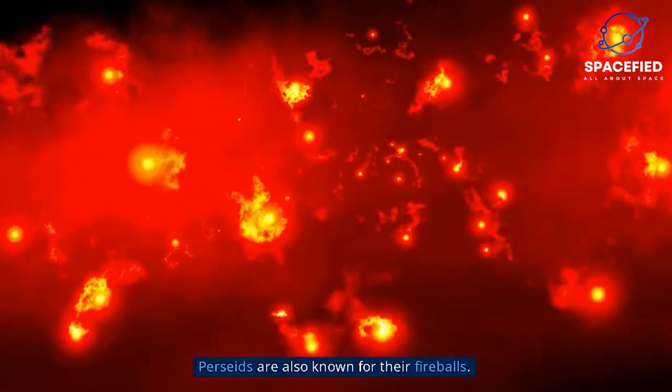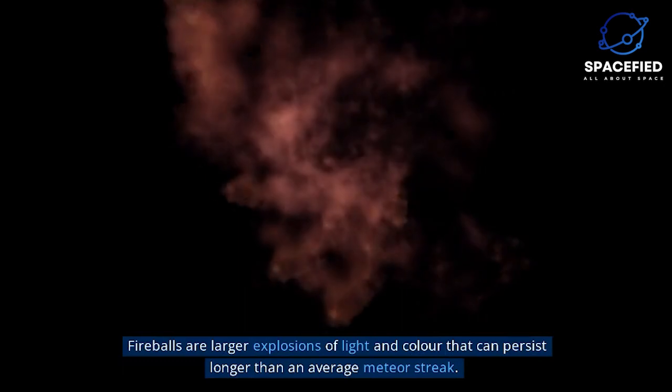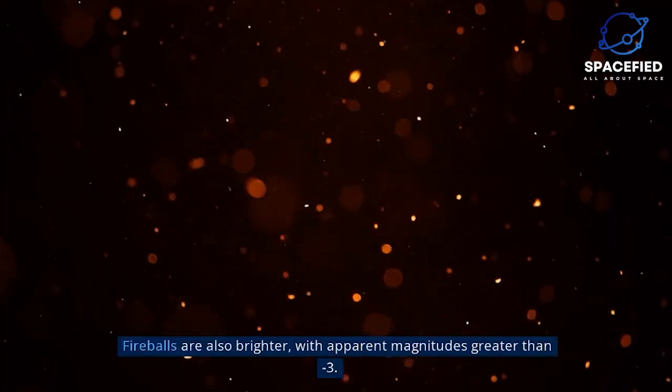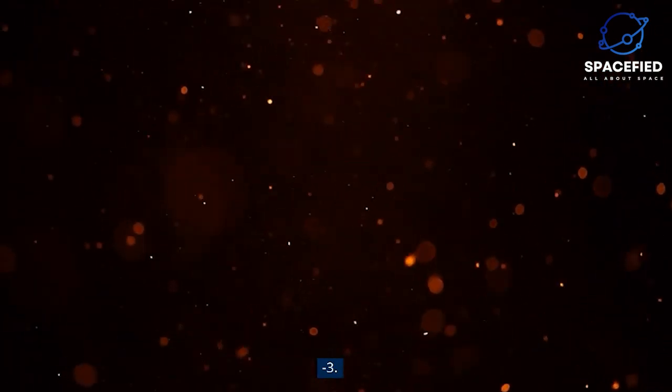Perseids are also known for their fireballs. Fireballs are larger explosions of light and color that can persist longer than an average meteor streak. This is because fireballs originate from larger particles of cometary material. Fireballs are also brighter, with apparent magnitudes greater than minus 3.